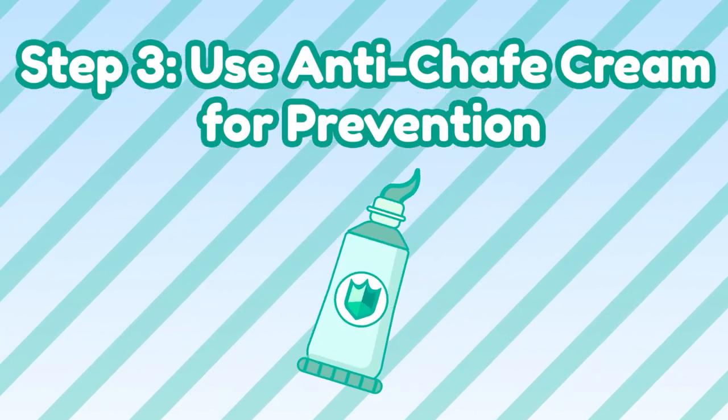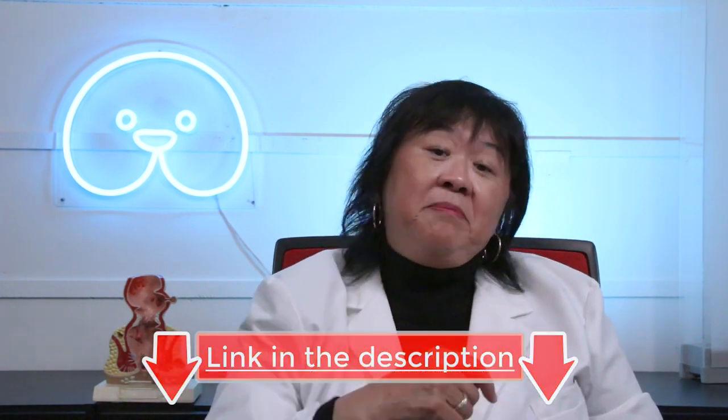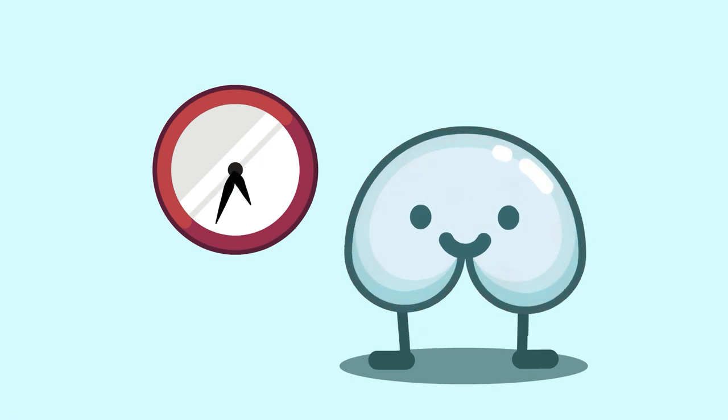Step 3: Anti-chafing cream for prevention. Once your irritated skin has cleared up, you can switch from healing ointments to anti-chafing cream for protection. There are a lot of options on the market — I will put some of my recommendations in the description below. Some people ask about hydrocortisone cream. The hydrocortisone cream is not meant to be used for more than three consecutive days if the inflammation doesn't go down. Long-term use can thin and discolor the skin and lead to potential infections. So it's better to use healing ointments and anti-chafing cream for protection. Keep up your treatment routine until the skin heals up.